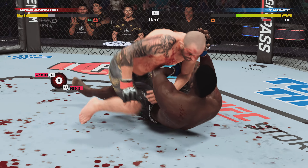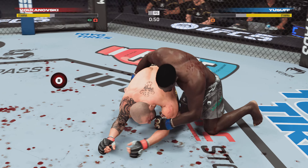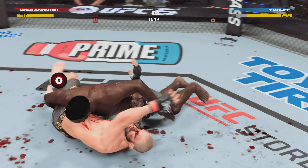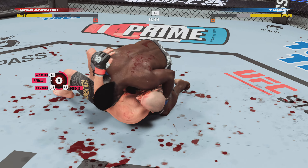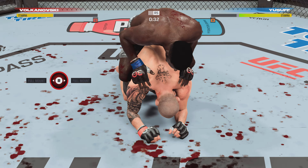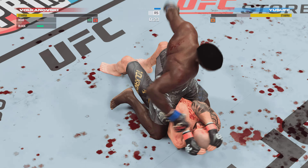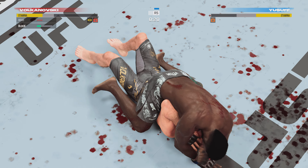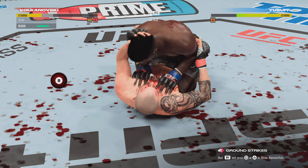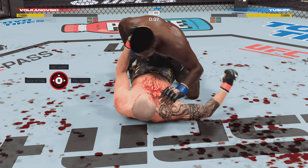One minute to go in the fight. He continues to bully his opponent, really manhandling him on the ground. Working out of side control, his opponent trying to control posture — but you gotta be careful here. Now he's going full mount. He's doing a really good job putting himself in position. Another blow lands on the cut — critical situation now. He's a bloody mess. Final ten seconds of the fight.